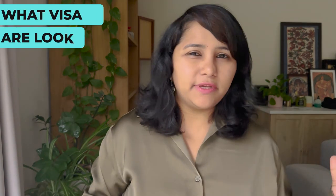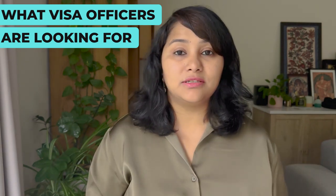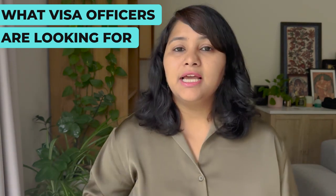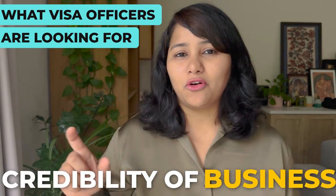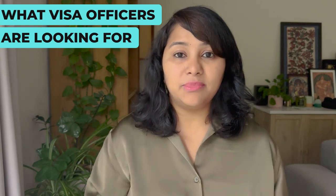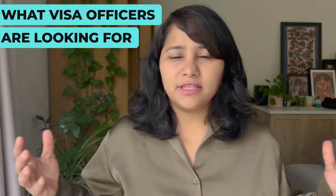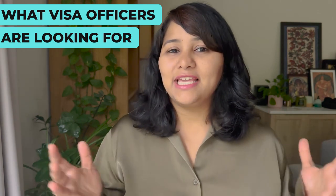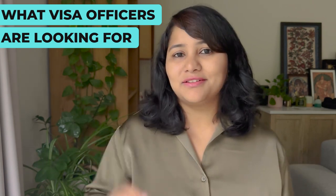Let's start by understanding what visa officers are looking for. If you're a founder of a startup, you own a business or you run a company, then the main focus of the visa officer is going to be the credibility of your business. The visa officers are going to ask questions to establish the credibility and genuineness of the business, and to see whether everything that you're saying actually exists or not. For establishing credibility, there are three factors that they look at.